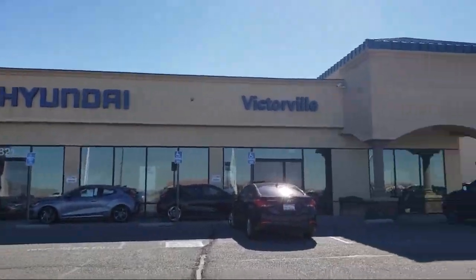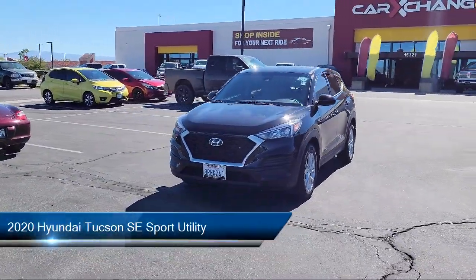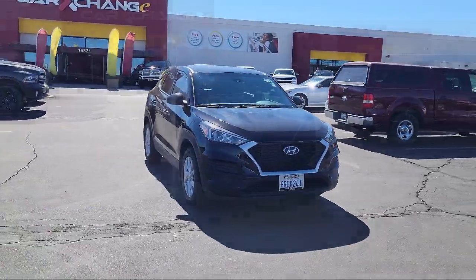Welcome to Victorville Hyundai, and here's a look at another one of our great vehicles from our inventory. It comes equipped with keyless entry, rear view camera, Apple CarPlay and Android Auto.